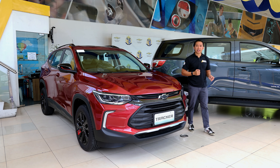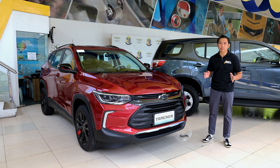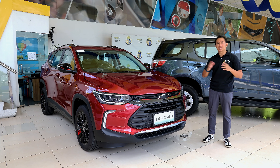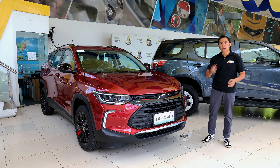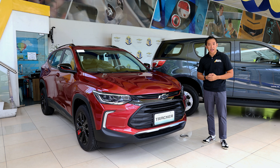While the Chevrolet Tracker Redline may not have as many features as the other contenders from Chinese carmakers, it does offer a sleeker and sportier alternative to the offerings of other mainstream brands. And with Chevrolet's name and brand equity backing it up, it may just be that subcompact crossover you've been waiting for.